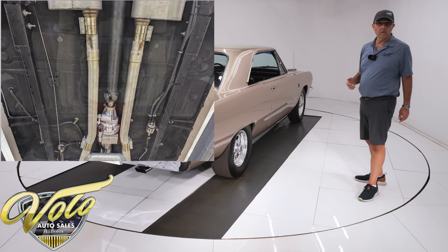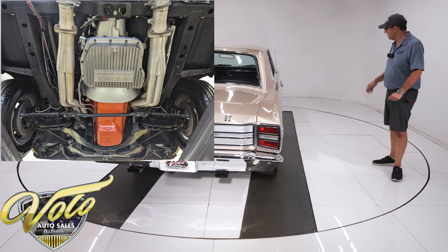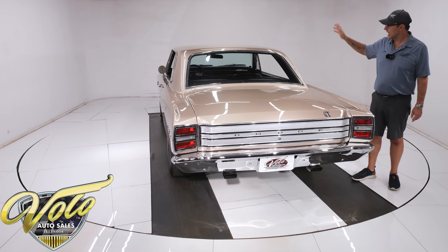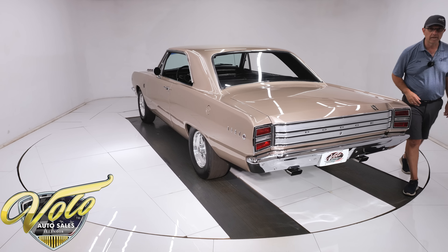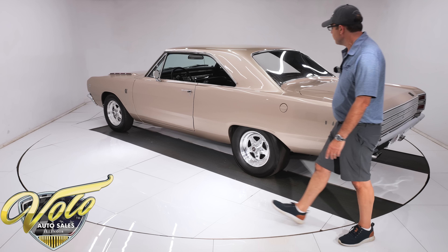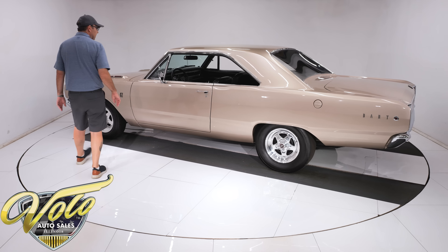It has frame connectors tying the front to the back — keeps the body from twisting with all that torque and just makes the car steer and handle better. Disc brake conversion up front. Stainless braided hoses. All the brake lines are replaced. Rear drums are rebuilt. It has a new fuel system — the tank looks new, the fuel lines, electric fuel pump, all that's been done. Dual exhaust system with what looks like stainless steel pipes and Dynamax mufflers. You'll hear it at the end of the video — it sounds great.